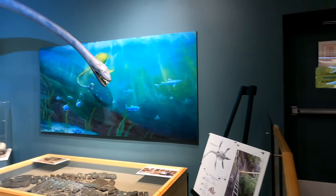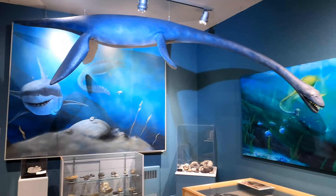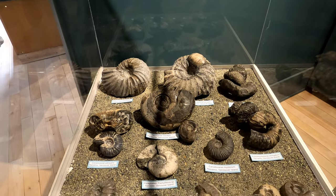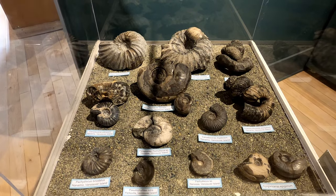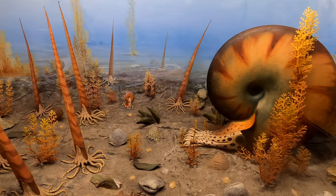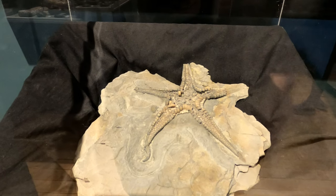Millions of years ago, Vancouver Island was submerged under a warm saltwater sea, which provided an excellent home for prehistoric marine life. Shifting tectonic plates and glacial erosion have revealed some of the 80 million year old sea floor, providing a fantastic opportunity for the discovery of aquatic dinosaur fossils.